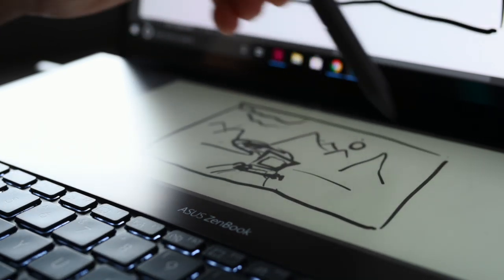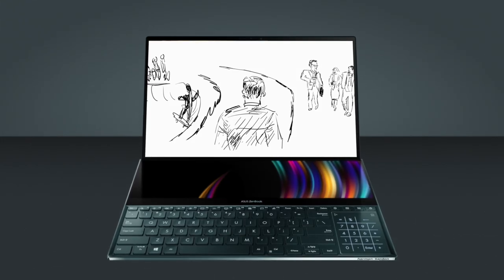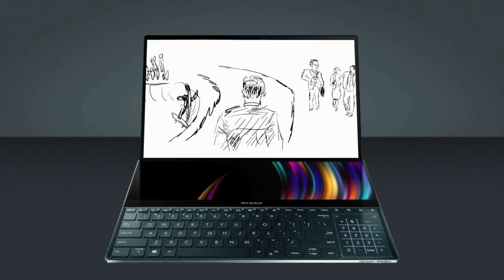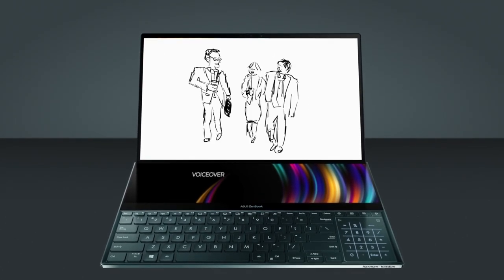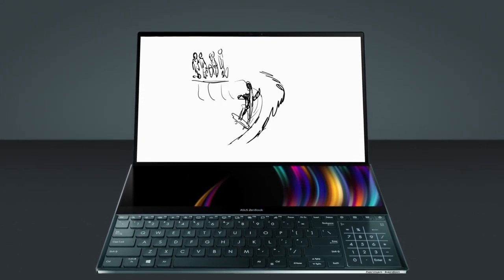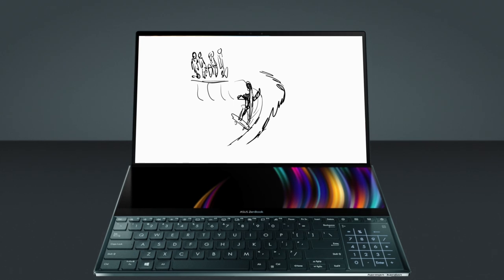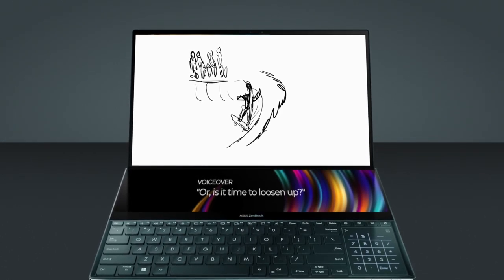Now here's the idea I came up with for the story, all made with the ZenBook Pro Duo. Our character is out walking. On his right, he sees a group of business people walking through the park on their way to a meeting. He wonders: is it time to grow up? He looks to his left — there's a skate park with a group of young people having a good time. Or is it time to loosen up?